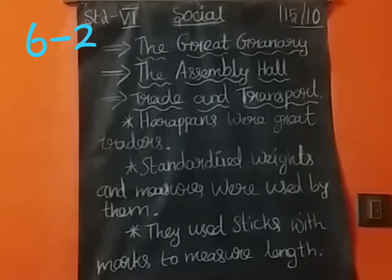The next feature is the Assembly Hall. During this period, an assembly hall was also built.